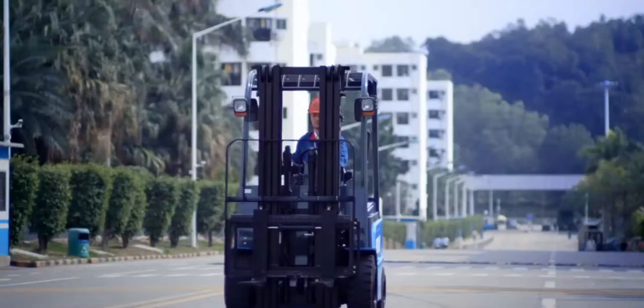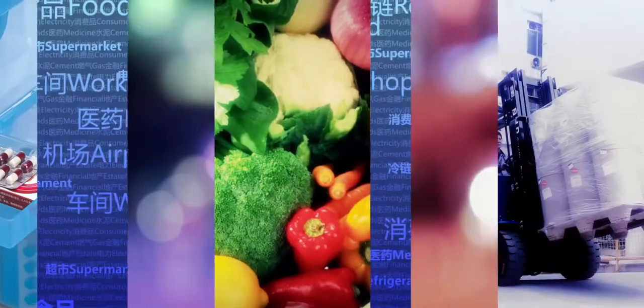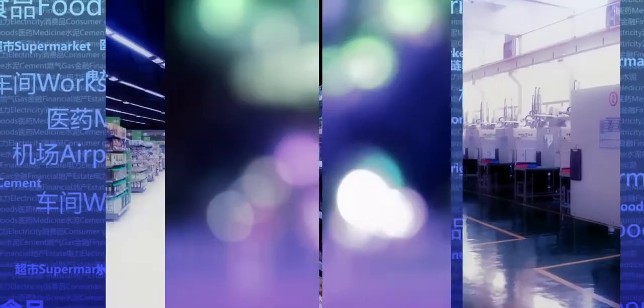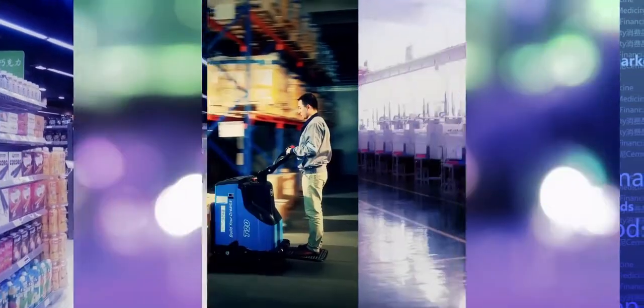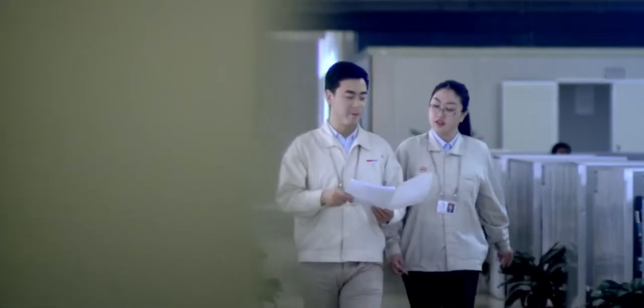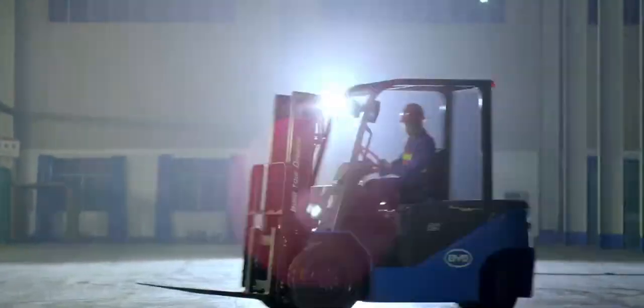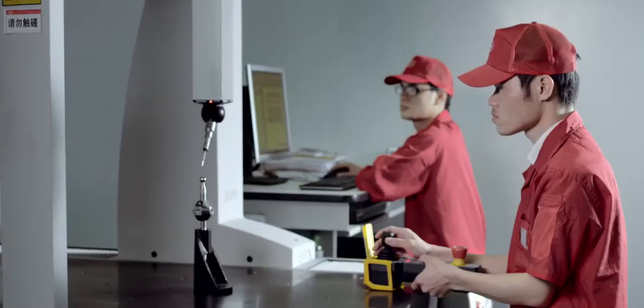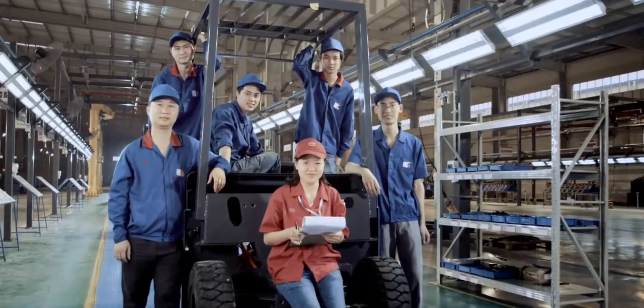BYD Forklift has a huge market in the areas of food, pharmacy, factory, cold storage, airport, and others. As an advocate and supplier of green logistics solutions, BYD Forklift is practicing its promise of a greener environment and sailing into a greener future for China's forklift industry.